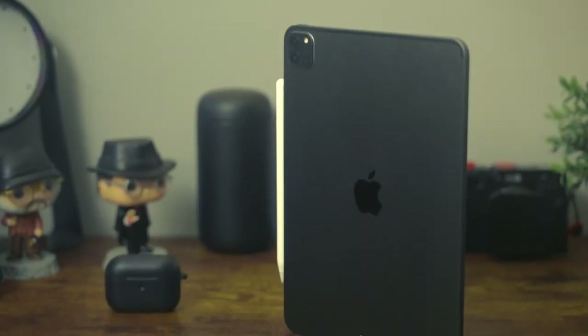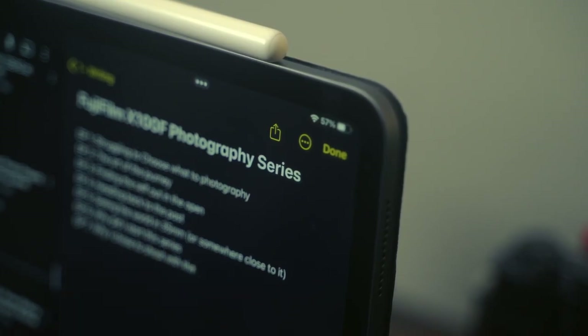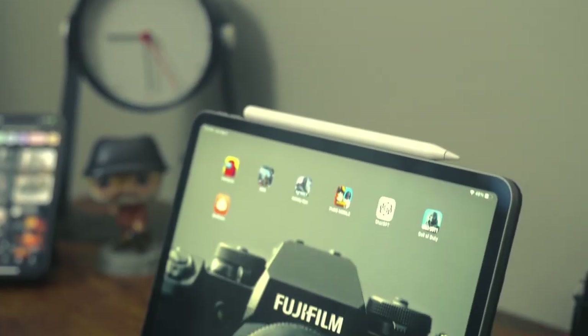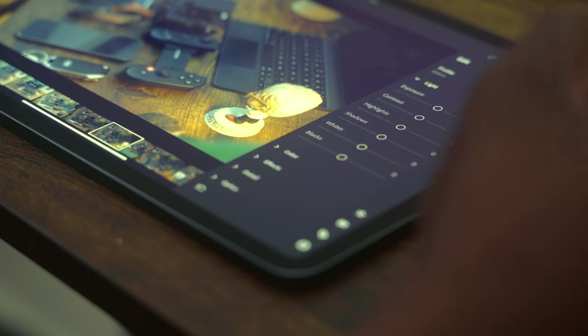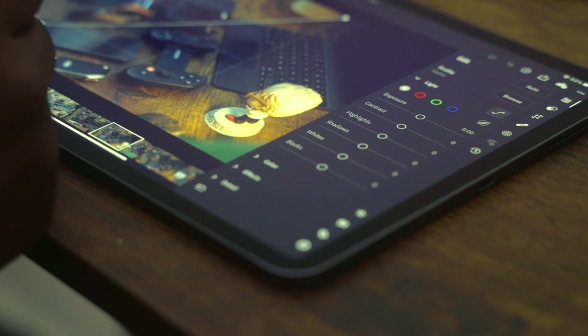Next up we have the iPad Pro and the Apple Pencil. Although Apple is probably already working on the M3 chip, the M1 chip still holds up. Pairing the iPad Pro and Apple Pencil creates an unbeatable duo for your everyday carry. The iPad Pro's slim design and powerful M1 chip makes it versatile for various tasks. The stunning Liquid Retina XDR display offers exceptional visuals for work or entertainment. Combined with an Apple Pencil, it transforms into a digital canvas for note-taking, sketching, or precise edits in Lightroom, Luminar Neo, or whatever you use to edit your photos.